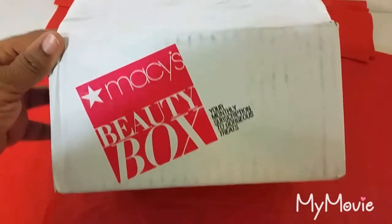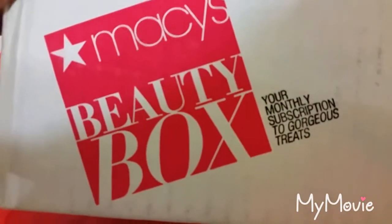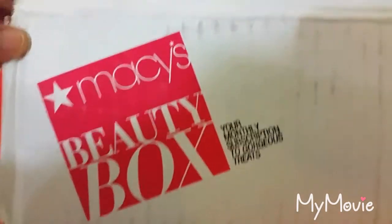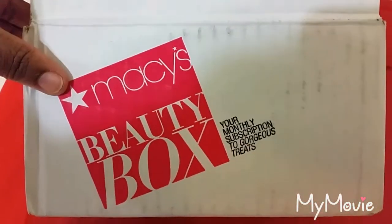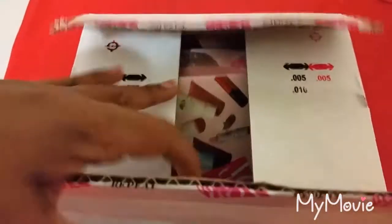Hi everyone and welcome to my channel. This is Vijay with JK World. Today in my world, I'm sharing with you my Macy's Beauty Box. This is the January subscription and this is my second beauty box. I got my first one in December. I did not share that one with you, but I am sharing this one. This is the January Beauty Box from Macy's.